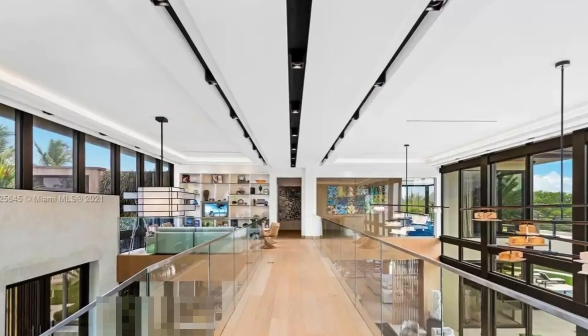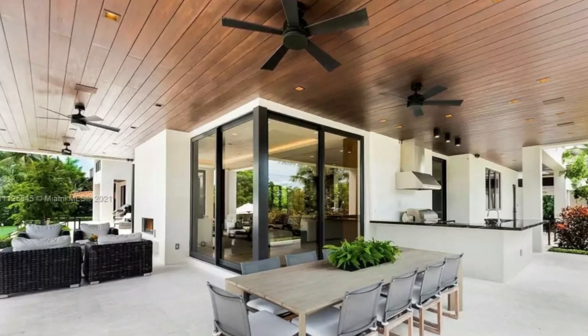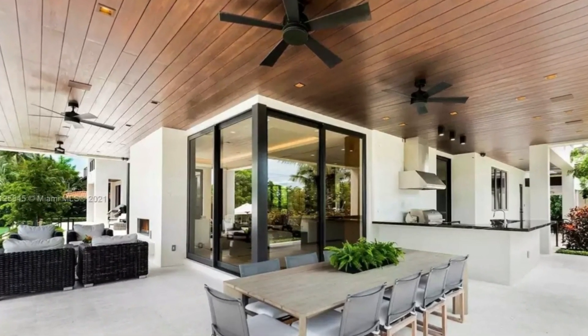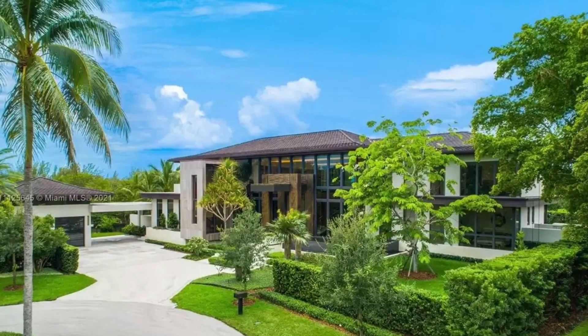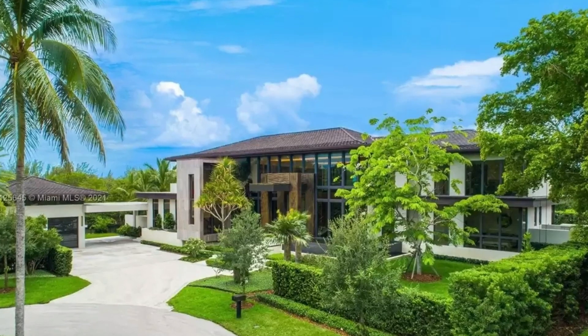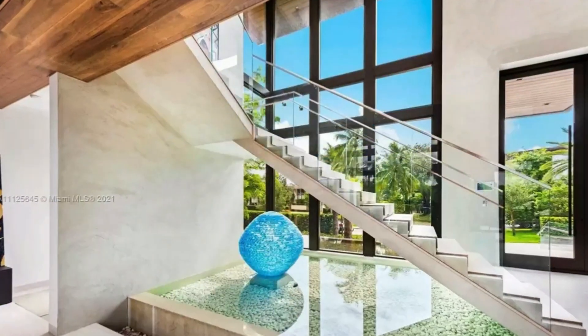Custom kitchen and a spacious family room. Marble and oak floors throughout the interior, and an incredible catwalk leading to the master suite with his and her walk-in closets, which overlooks the open water.